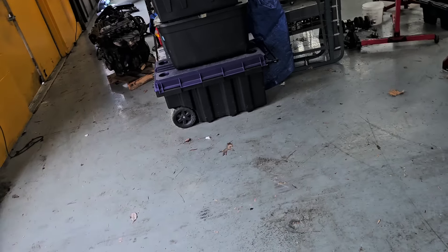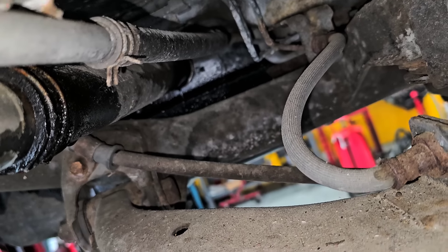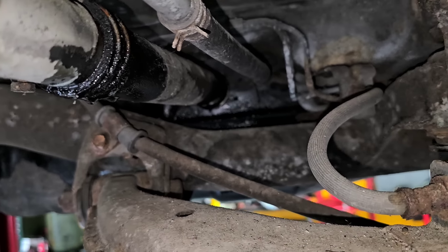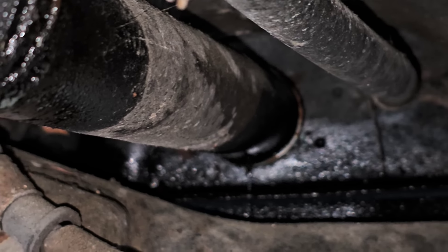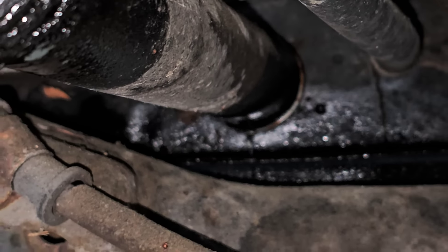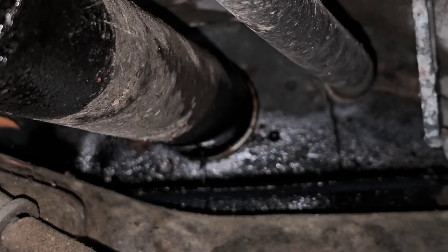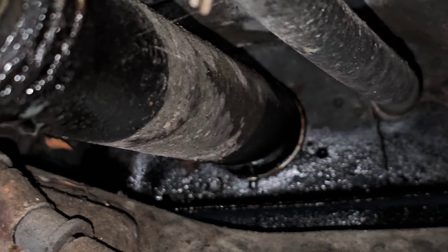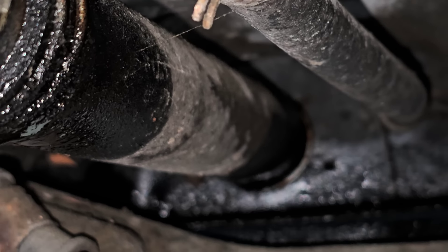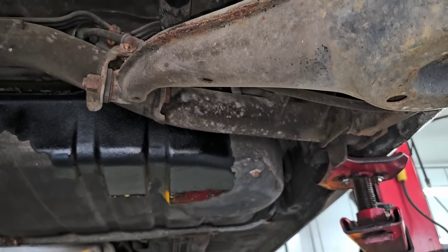All right, what do we got here? Dripping all over the floor. The filler neck — can you see it? It looks like it's just a rubber hose. I think if we get a replacement piece of rubber hose, I think that'll solve the problem. Looks like the rubber hose is leaking, but getting to it is not going to be fun — it's in a bad spot. It is above the cross member and the rear suspension.